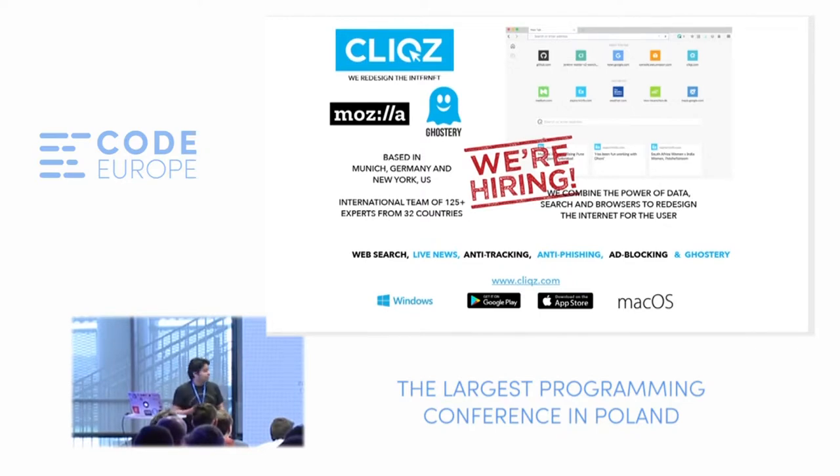And that's what we at Clix figured out. There are two other logos on the screen — Mozilla and Ghostery. We were able to convince Mozilla, the makers of Firefox, that this is what the future of browsers would look like. Mozilla actually invested in Clix last year, and we will be into core search technology very soon.